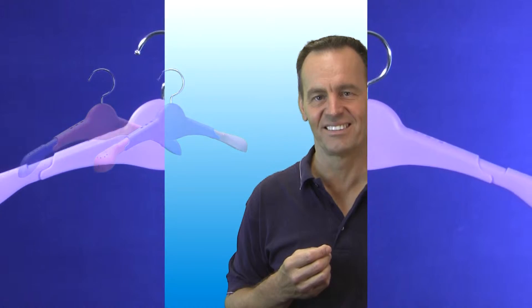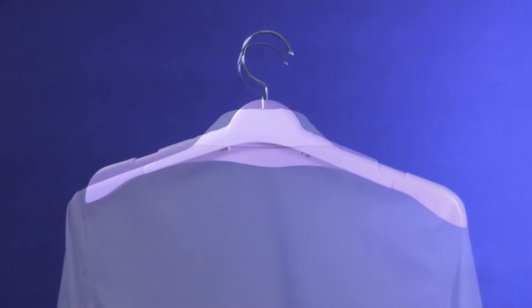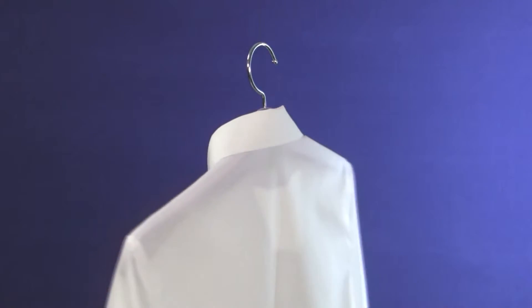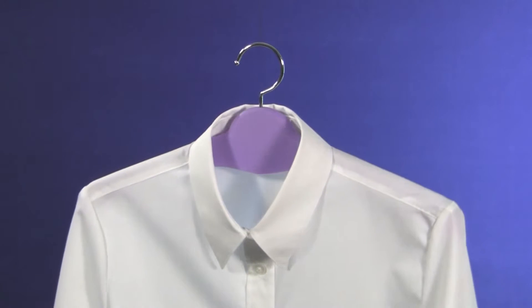Adjustable and so much more. It starts with the ergonomic shape. By mimicking the curvature of your back, your clothes hang naturally. Unsightly storage creases and shoulder bumps are a thing of the past. With the Jory adjustable clothes hanger, you just grab and go.